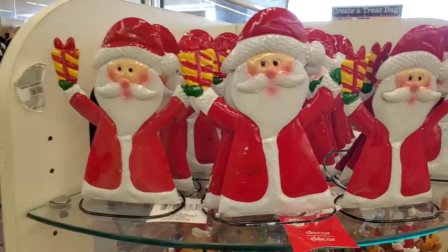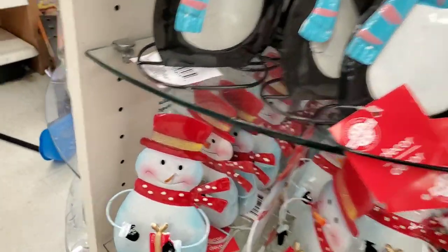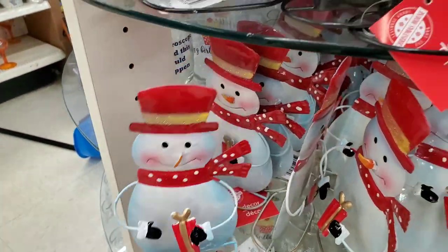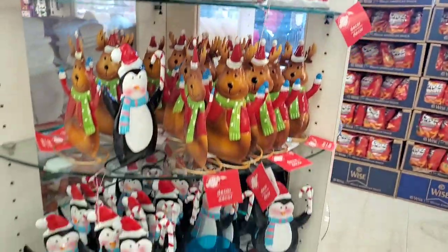Metal tabletop and mantle sitters are back and they're really really cute — made of metal, three-dimensional. There's the snowman, the super cute penguin, the reindeer, and of course Santa. These are just darling — I love these.